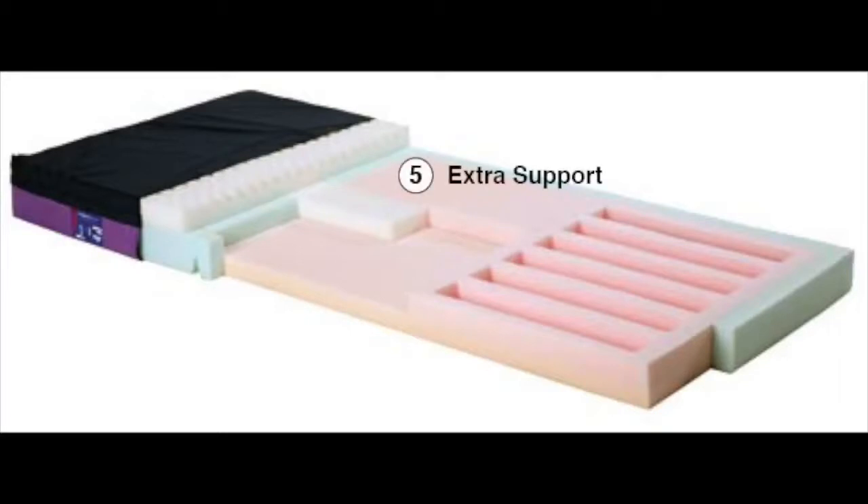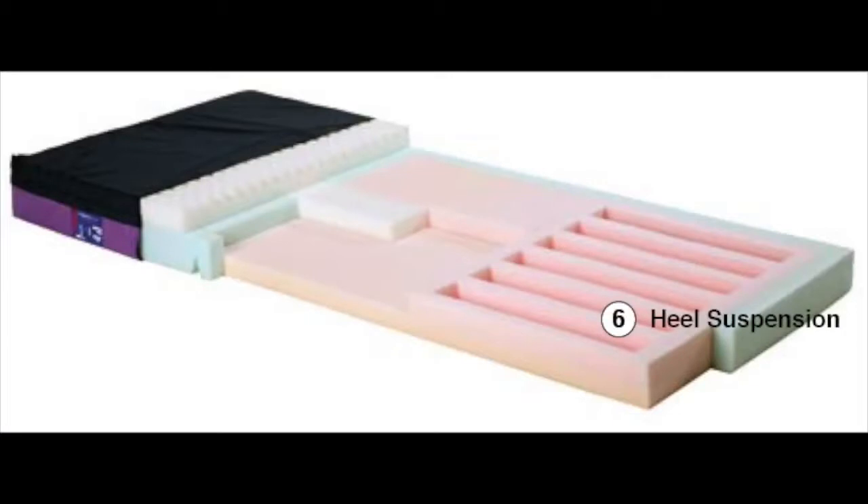Extra support. Base and perimeter support is enhanced to ensure that the heavier patient won't bottom out. The firm edging provides stable support for getting in and out of bed, or just sitting at the edge of the bed. Heel suspension — heels can be tough to protect. The Rescue provides a specially engineered suspension system to soften the mattress's foot end, suspending the heels without descending the lower legs.